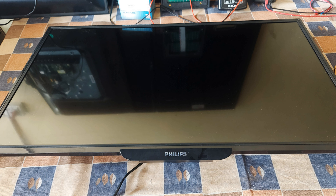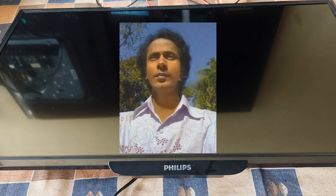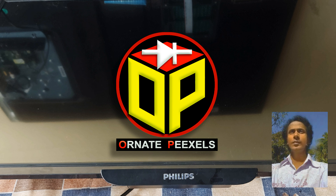Dear viewers and all my esteemed subscribers, I am Emi Mustafa. Welcome back to 100 pixels.